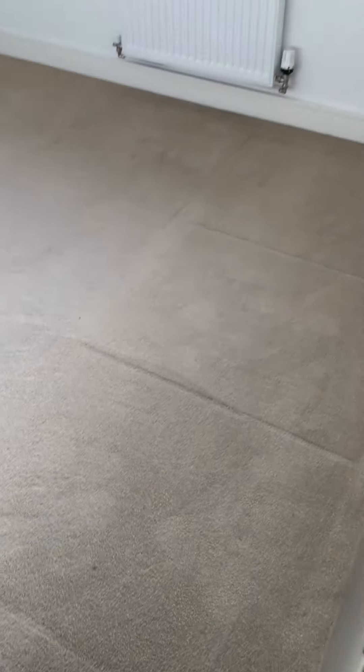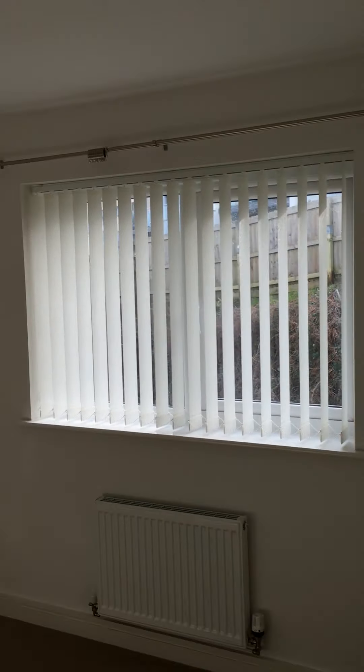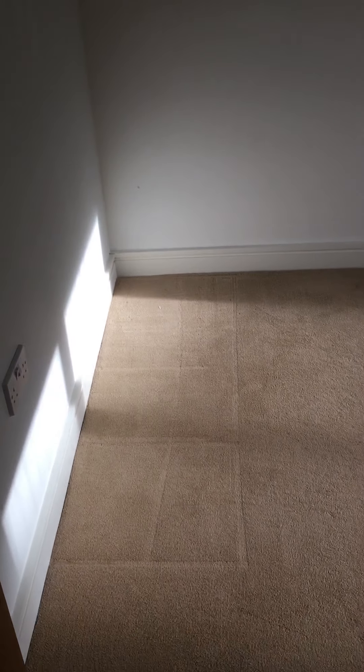Final bedroom. This room has been touched up where you can see the marks. Otherwise, very good condition.